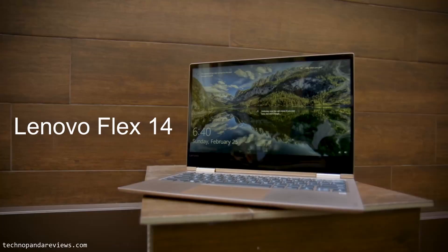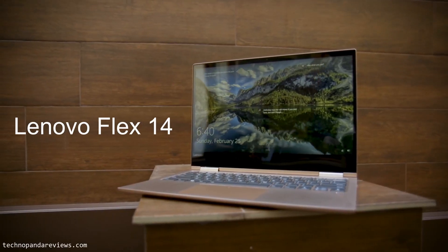Hey guys, how's it going? So today we are looking at a 2-in-1 convertible laptop from Lenovo. This is the Lenovo Flex 14 and it comes in both Intel and AMD configurations. So which one of these two is the best value for your hard-earned dollars? Let's find out.